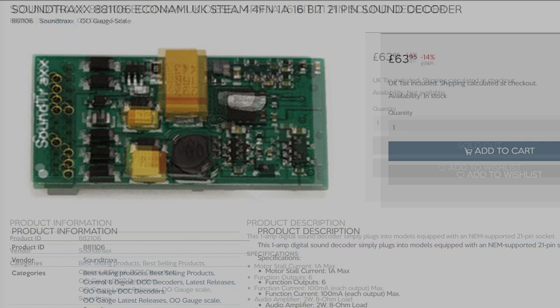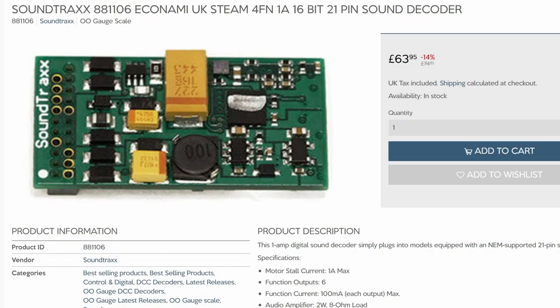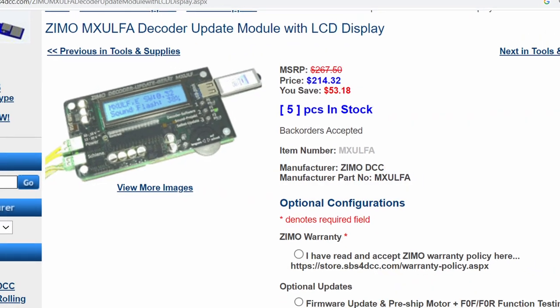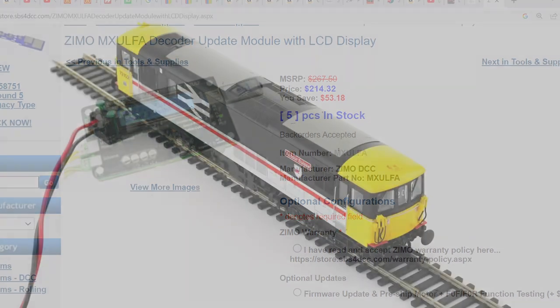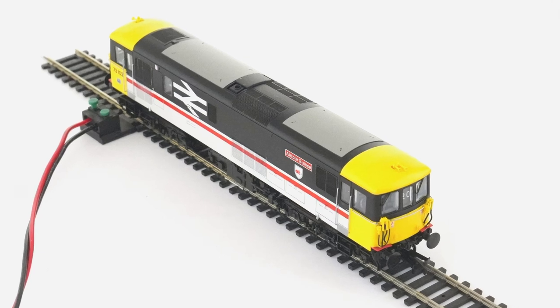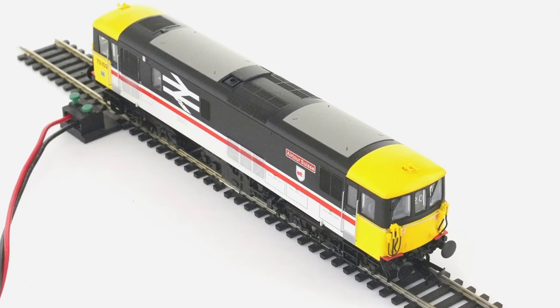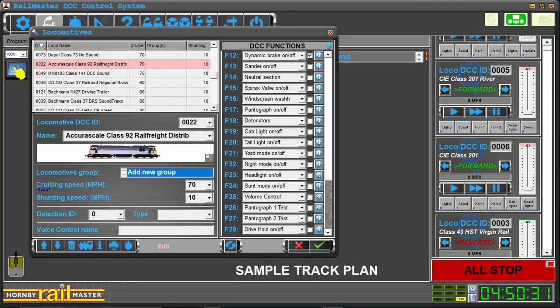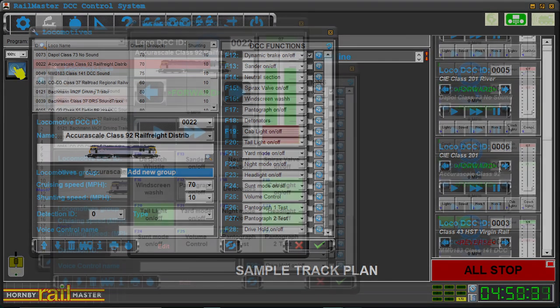I have a number of Soundtraxx economy decoders to give me some flexibility, but these are ultimately limited by the size of their sound libraries and the number of locomotives they can cover. Then you need a different programmer for each vendor. The need to put the loco on the programming track to change anything — down to something as simple as the volume for a particular sound feature — is simply ridiculous in a modern-day solution.